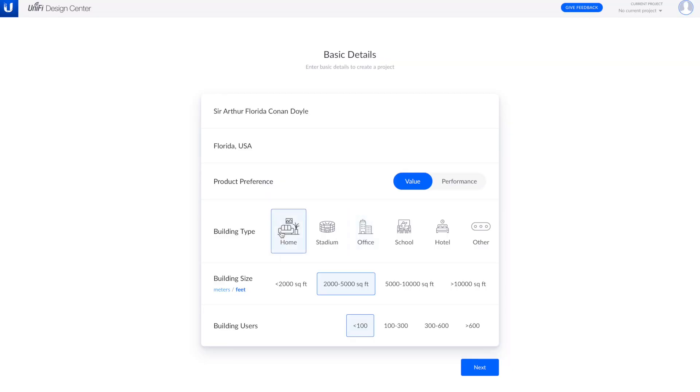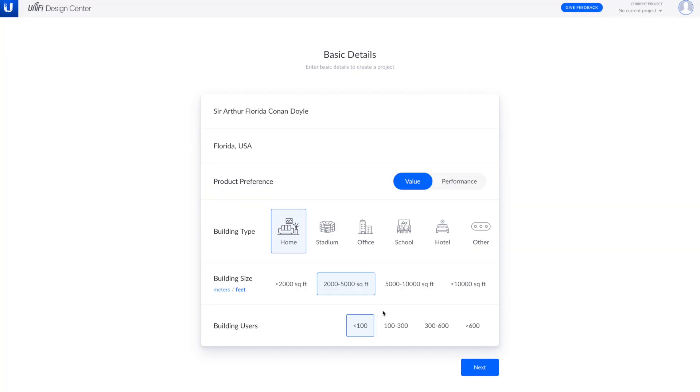I'm not sure whether to choose home or office for this one because the house is so gigantic, but let's just go ahead and stick with home. On the safe side, let's say 2,000 to 5,000 square feet - that way we get him the equipment that he needs. I always believe in overbuilding and making sure you have enough for your project. Less than 100 clients, I'm sure - cell phones, devices, TVs, anything that needs a Wi-Fi connection.